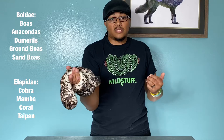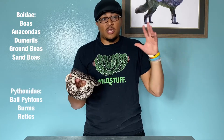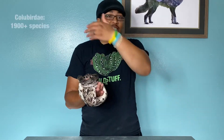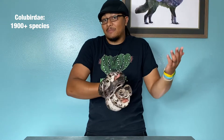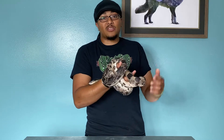Then there are the boas — Boidae — so boa constrictors, anacondas, Dumeril's ground boas, sand boas. And there's Pythonidae — they used to both just be Boidae, but they've now been broken into two distinct families. That's all the different pythons: ball pythons, retics, all that. And then after that, it's Colubridae, which is everything else. They basically made this big catch-all group to describe a tremendous variety — well into the hundreds of different genera and species — all considered technically colubrid snakes.